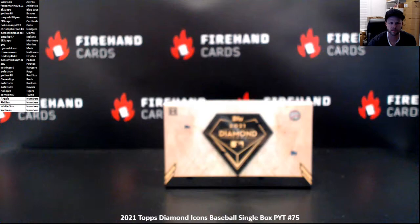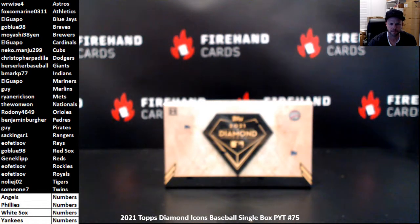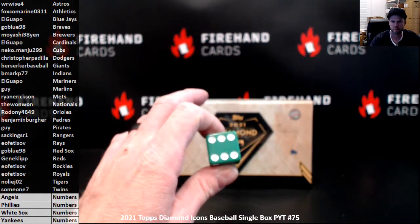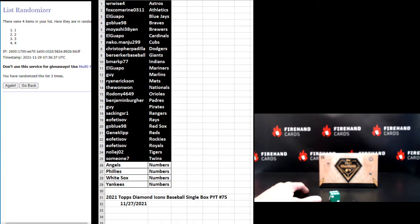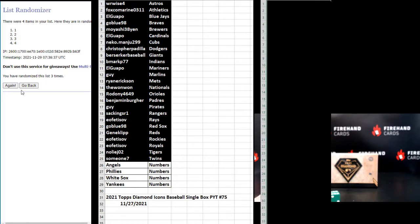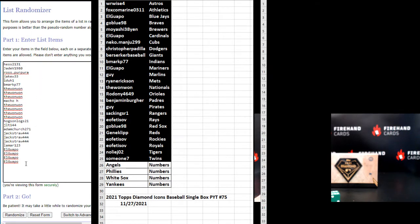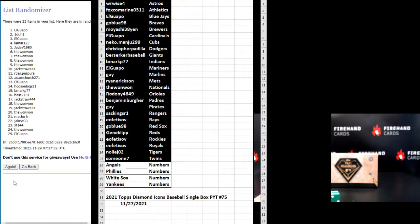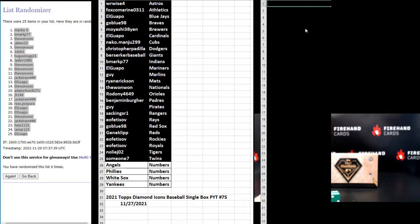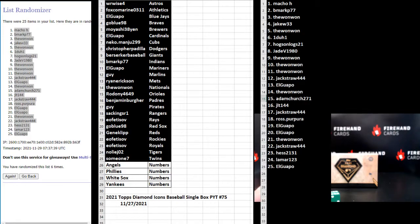Let's see if we can get your teams here. For that number draw, with the randomizer 6 times. Starting with Hess 2131 up top, El Guapo on the bottom. Macho H in the 1, El Guapo number 25. Check it out — there's your numbers. They'll be on the screen during the break as well.